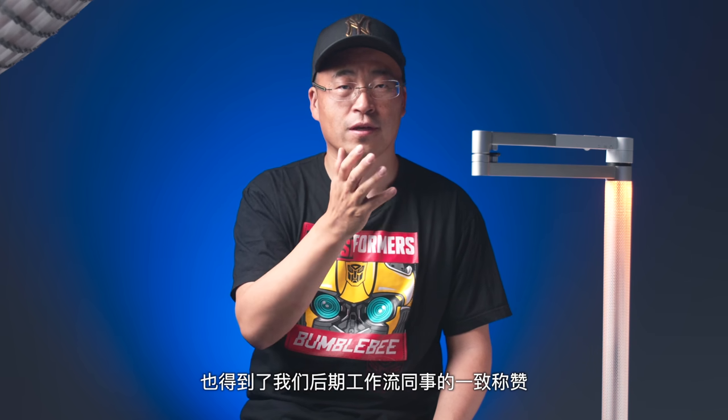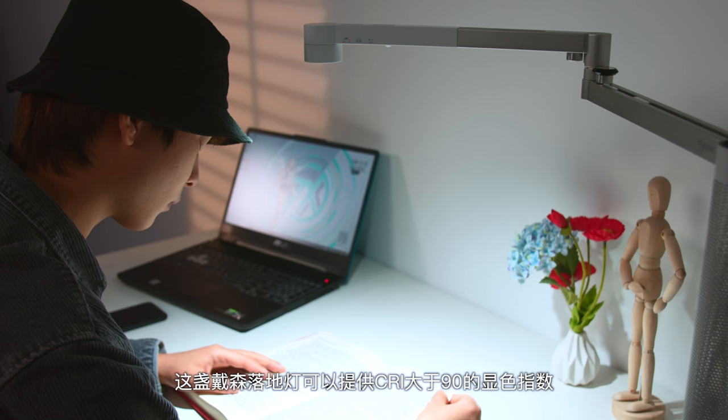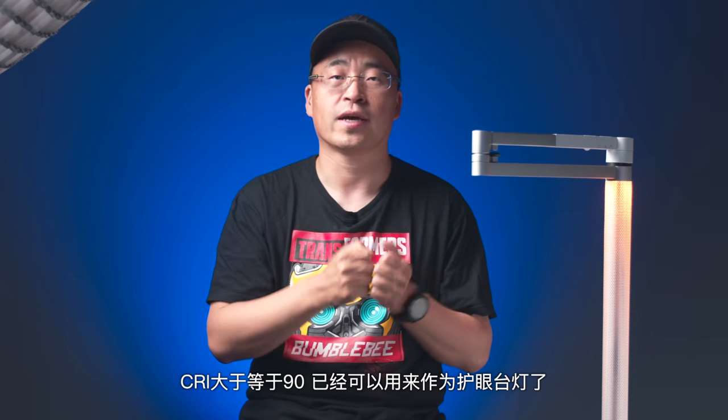这些灯都有同样的一个特点，它的显色指数CRI一般都大于95，亮度极高，比如说这个小灯的亮度可以达到4000Lux。那这些专业灯光的加入才能一点点改变视频短片的影像质量。而这盏戴森的Lightcycle Morph落地灯也得到了我们后期工作流同事的一致称赞，这盏戴森落地灯可以提供CRI大于90的显色指数，而且最高亮度超过了1000Lux。太阳光的显色指数是100，越接近于这个数值，光照的效果越自然，拍摄出来的色彩越准确。那对于一盏家庭使用的落地台灯来说，CRI大于90已经可以用来作为护眼台灯了。